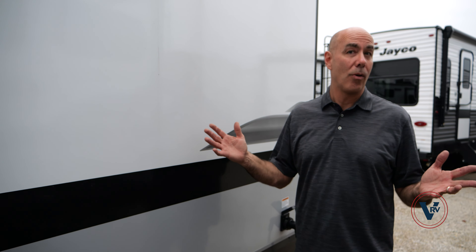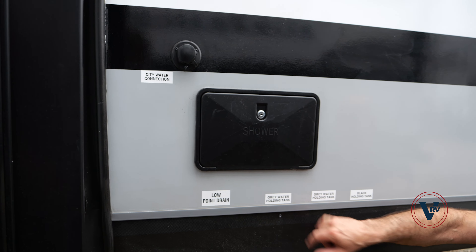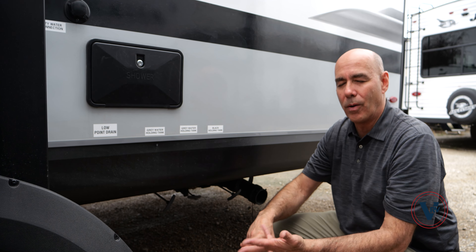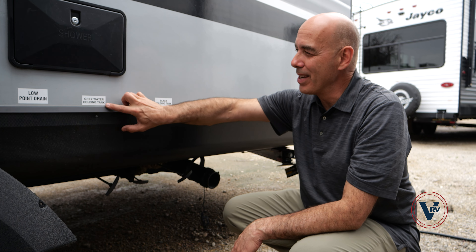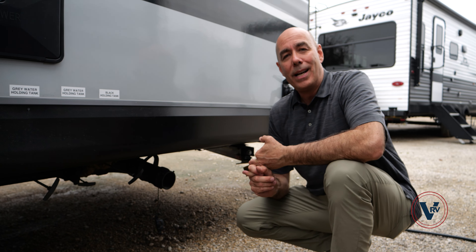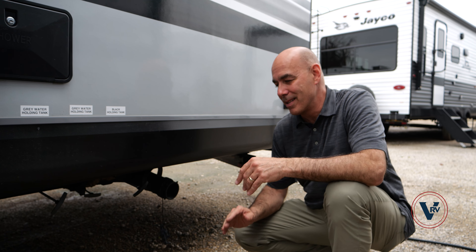Our holding tanks are labeled nicely here. Low point drain, two gray tanks — each holds 30.5 gallons — and your black tank holds 30.5. The gray tanks are almost always going to fill up first because shower water and sink water fill up the fastest. But you've got 30 gallons in the black. The gray ones are gray, the black ones are black, and they all terminate into this fitting right here. Everybody gets a little icky about dumping holding tanks, but I did a whole video on that — it's really no big deal. Put some gloves on, pop it on there, pull the valves, and you're off to the races.